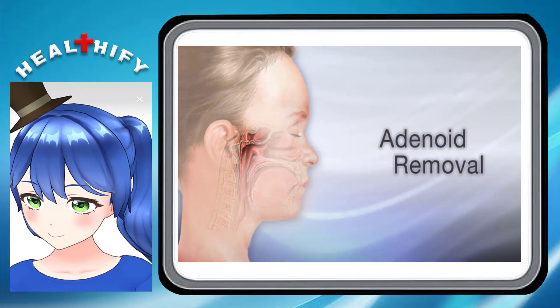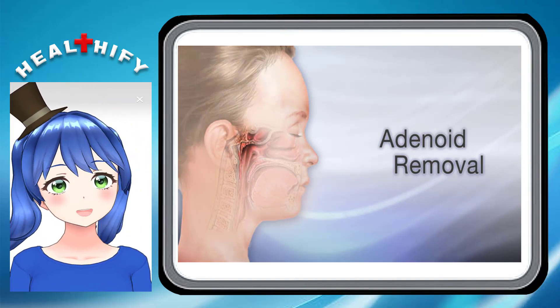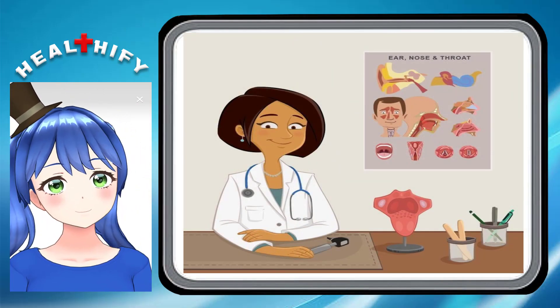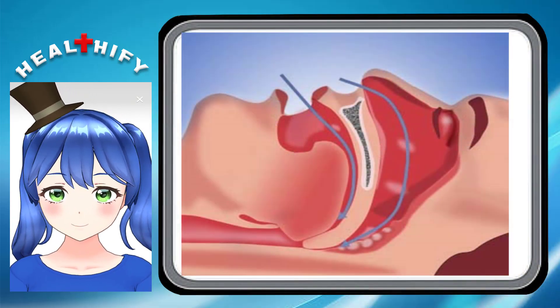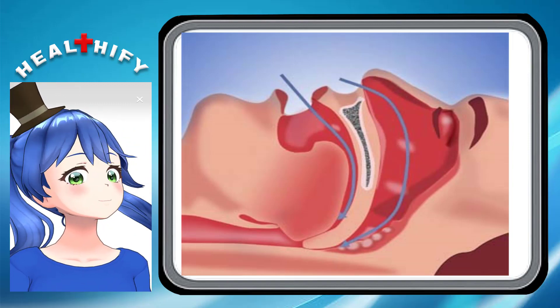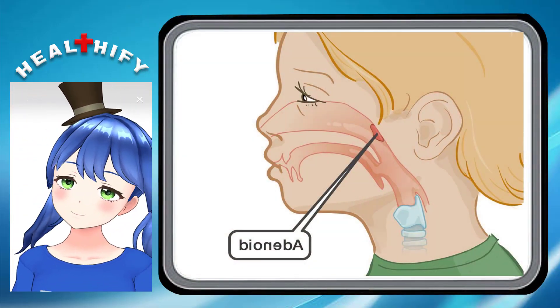Difficulties breathing from the nose can cause children to breathe through their mouth, which becomes dry, leading to bad breath. Ongoing sinusitis and difficulty sleeping can also occur. If enlarged adenoids block children's breathing through their nose, they may contribute to obstructive sleep apnea, meaning they occasionally stop breathing for a few seconds. These brief stops in breathing can occur a few times each night.